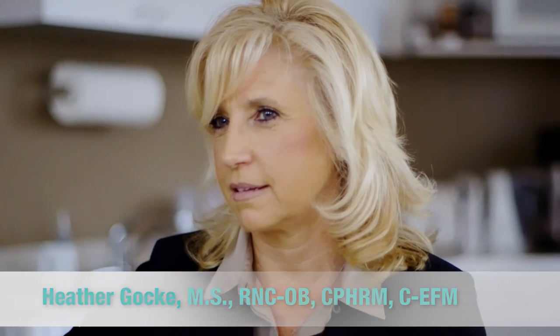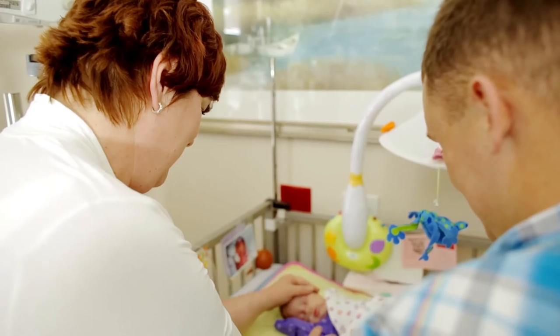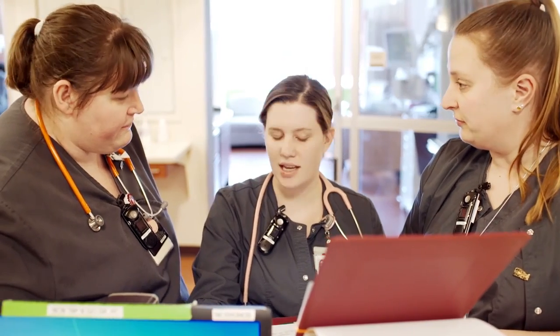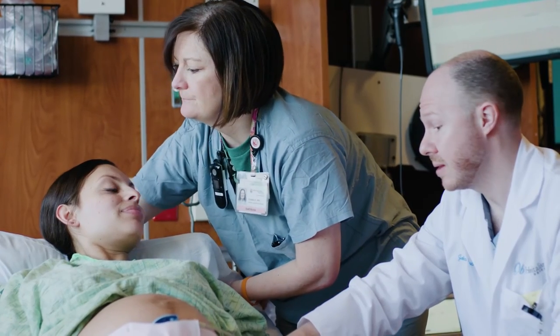Correct interpretation of the fetal heart rate is critical. Not only does the credential validate knowledge in electronic fetal monitoring, it really boosts the confidence in those holding this credential. I really believe that certification enhances staff responsibility, commitment, and motivation.